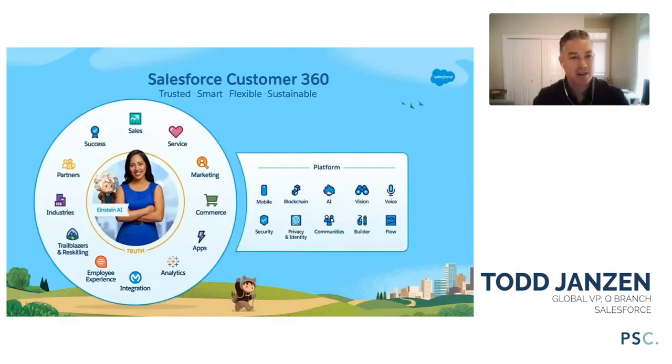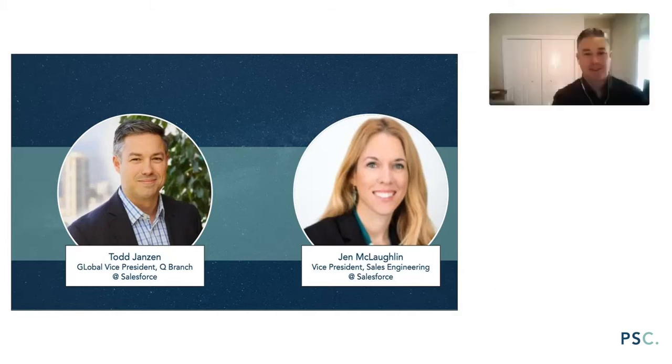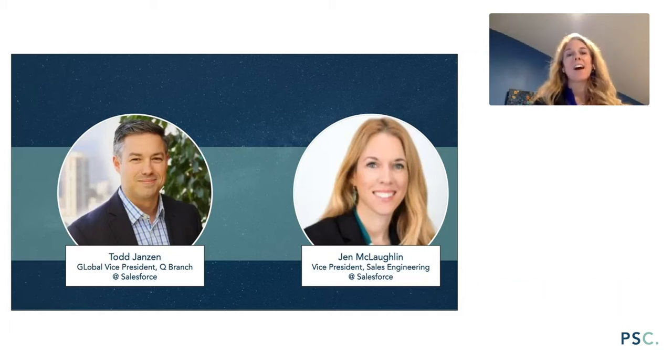Thank you, James. All right, well thank you so much. We appreciate the opportunity to speak to you today on pre-sales organizational design. My name is Jennifer McLaughlin. I lead our retail and consumer goods solutions organization at Salesforce.